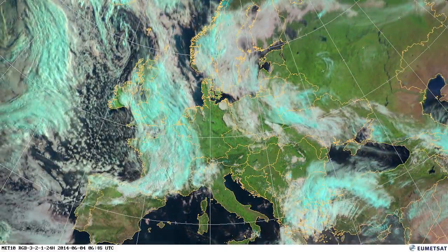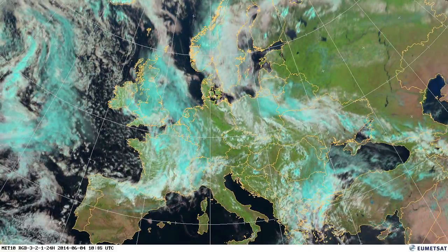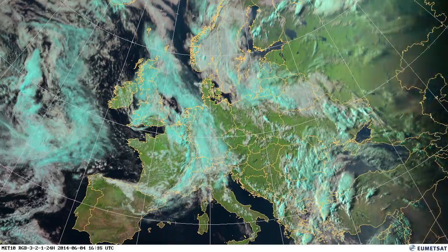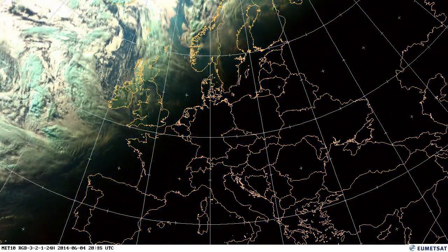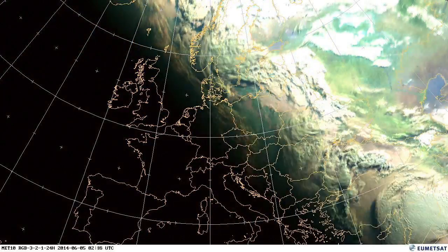You'll see these thunderstorms develop incredibly quickly later on in the afternoon. So a forecaster has to work out what's happening, how fast and where exactly these thunderstorms will develop, so that they can pass on good warnings to European citizens and the emergency services who have to deal with the effects of the storms.